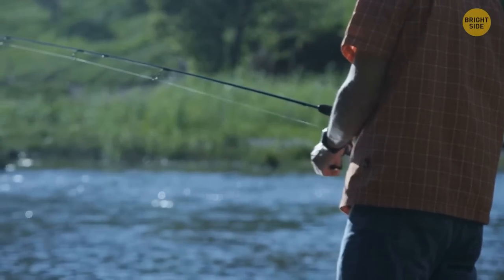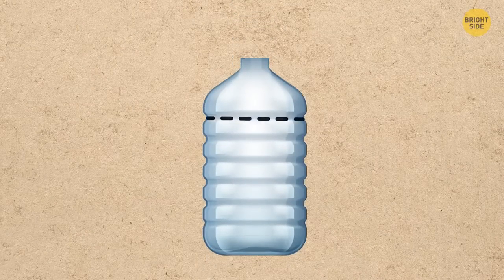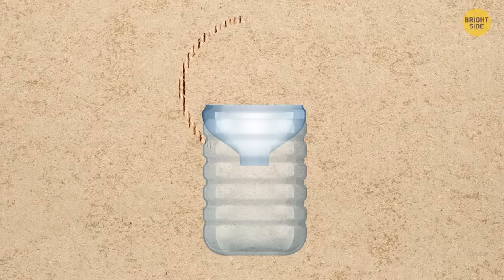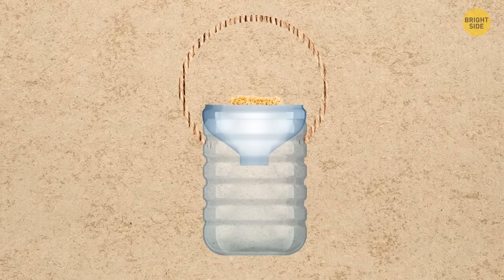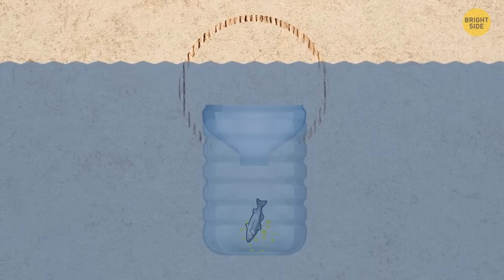In case you get hungry in the wild without a fishing rod, here's another way to catch some fish. Take a large empty plastic bottle, cut off the top part, and turn it upside down. Tie the two sides of the bottle mouth with a rope. Crush some instant noodles and put them inside the bottle, then throw the bottle into the river — this trap will surely attract fish.